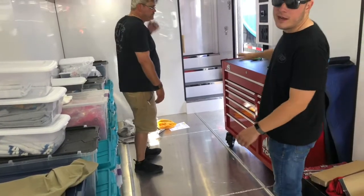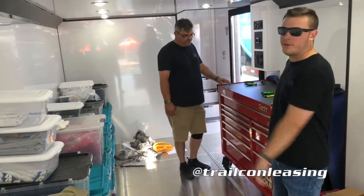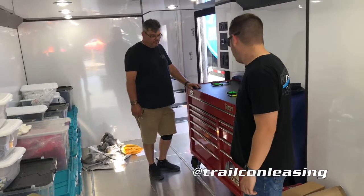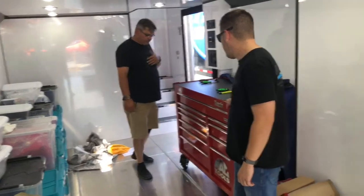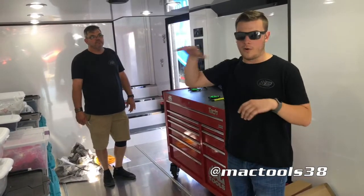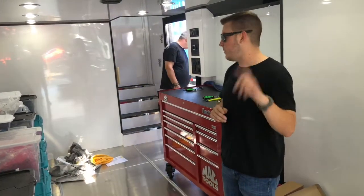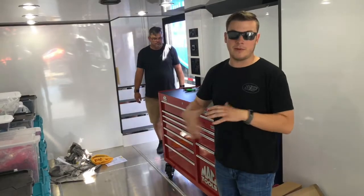Right now Tim and I are in the brand new hauler we just received — a brand new Featherlight trailer from our friends at Trail Con Leasing. We just outfitted it with a brand new Mac tool box. We're going to show you the full tour of the whole trailer and new canopy next week on location from Hot Rod Power Tour, so tune in then. Here's a little sneak peek.